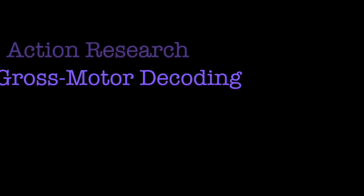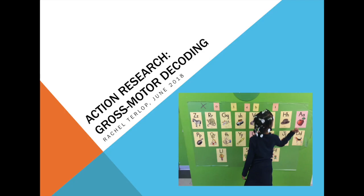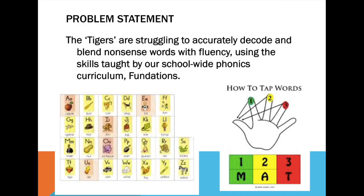Hi, my name is Rachel Turloff and welcome to my lightning talk about my gross motor phonics decoding program that I made as an action research project. I'm thrilled to be presenting at the 25th International Conference on Learning in Athens, Greece.